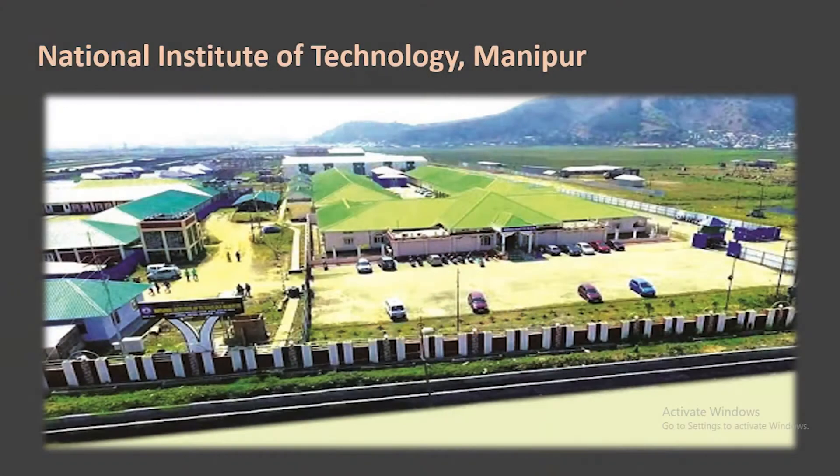Dear parents and students, welcome back to the Test Prep Card channel. We are back with one more interesting video which is going to be about NIT Manipur — National Institute of Technology Manipur — one of the good government colleges in India. We will be discussing the following topics in this video: firstly, a brief overview of NIT Manipur.